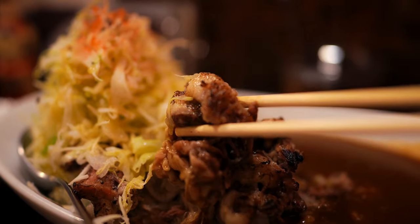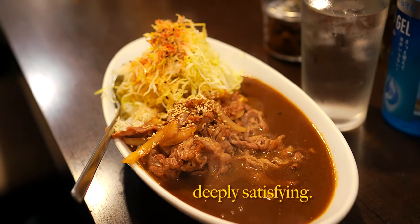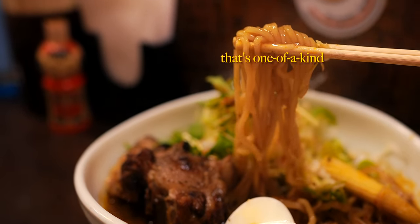But all in all, this local gem provides a consistent, straightforward and deeply satisfying curry experience. For an authentic taste of Japanese curry with a character all its own, it's well worth a visit.